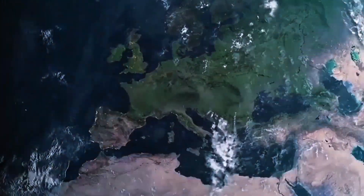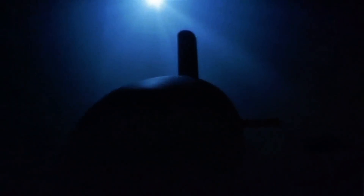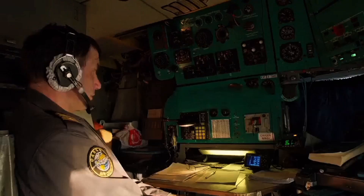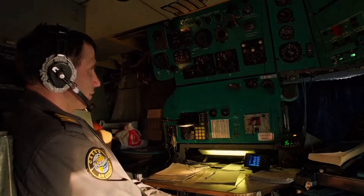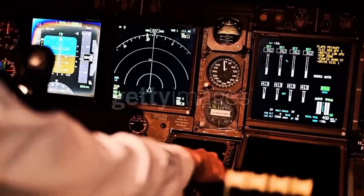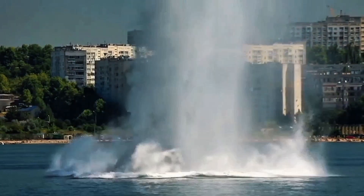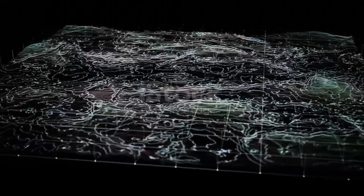April 10th, 1963, 220 miles east of Cape Cod. The nuclear submarine USS Thresher is conducting deep dive tests when the control room receives a garbled message from the engine room: 'experiencing minor problem, attempting to blow.' 60 seconds later, a navy surface ship listening above hears a sound no submariner ever wants to hear — the hull collapsing. The implosion is so violent it registers on coastal seismographs.